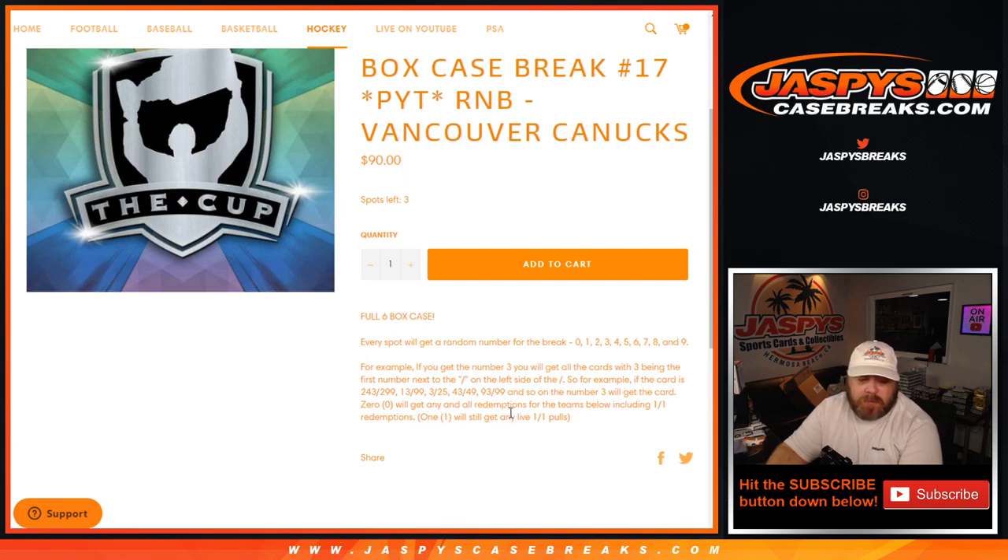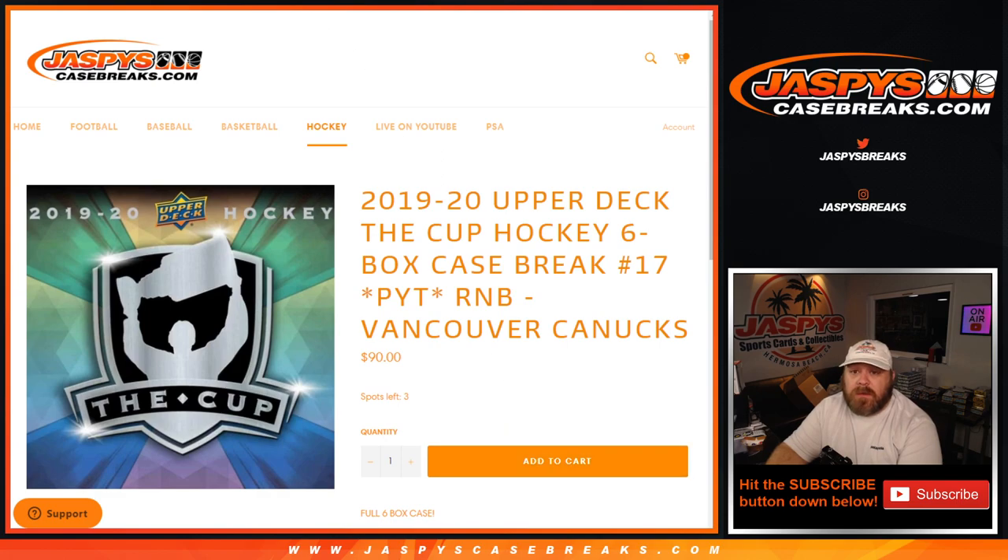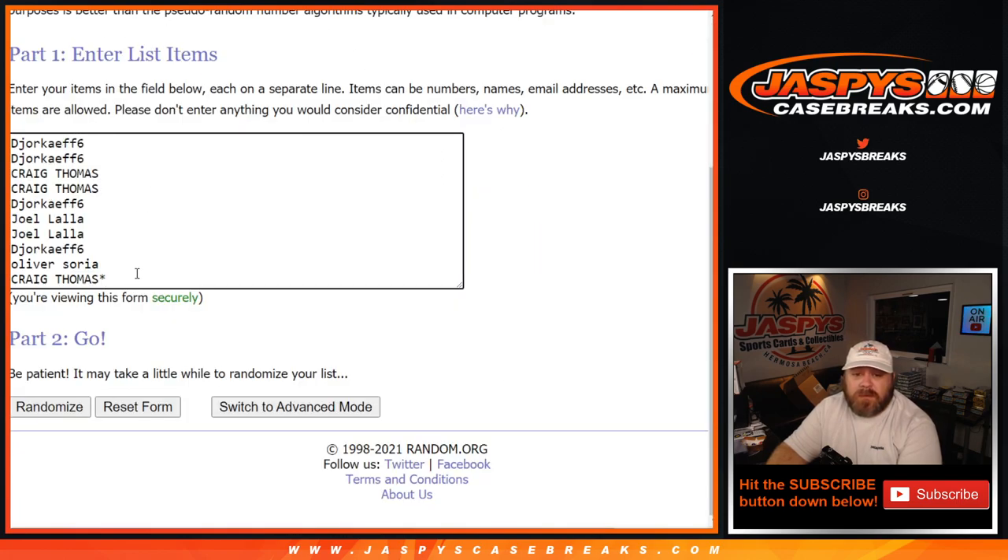Zero will get any and all redemptions for the team, including one-of-one redemptions. One will still get any live one-of-ones. Here is the list of customers and the numbers from zero through nine.